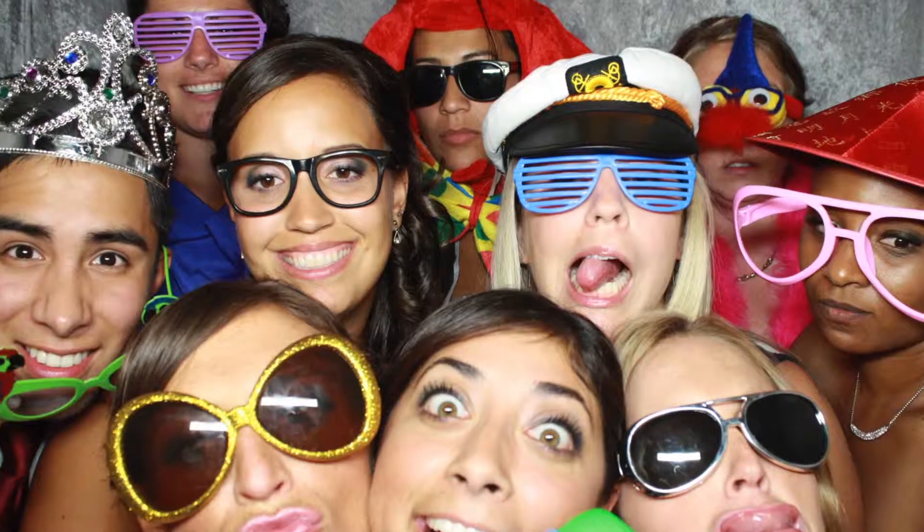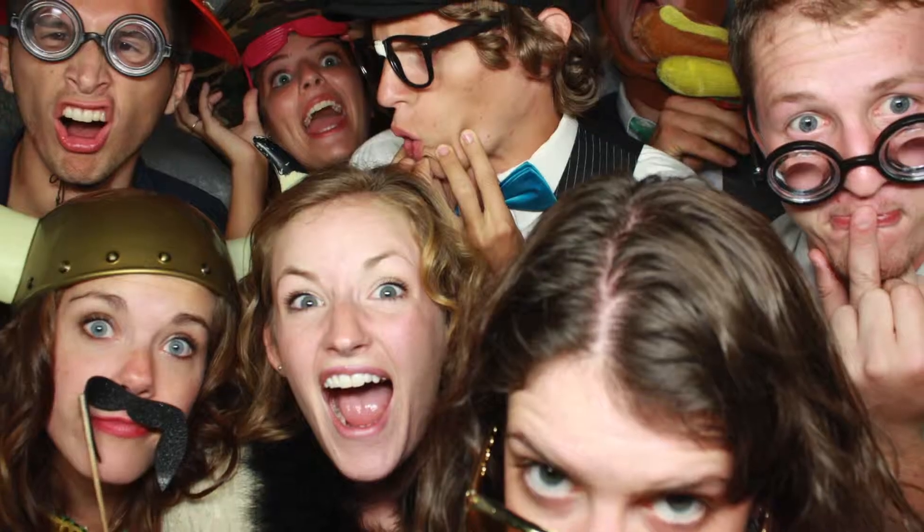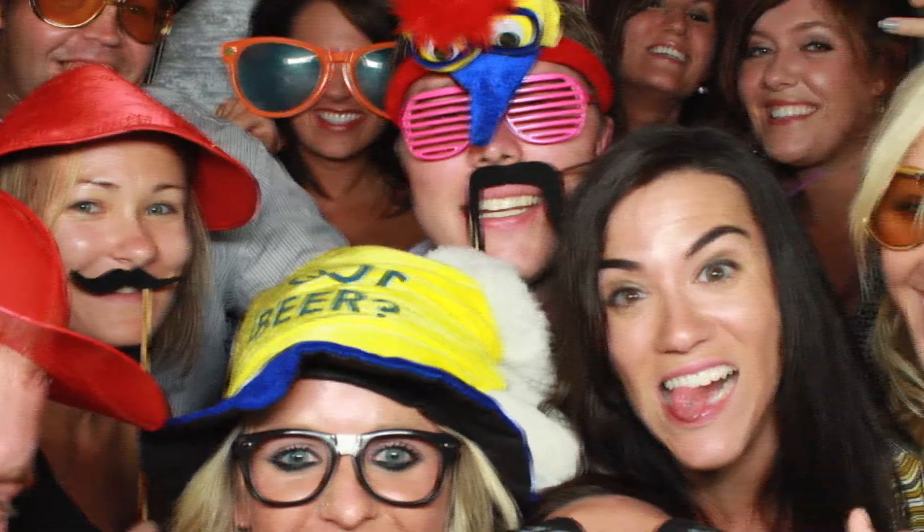Hi, I'm Andy with Photo Booth Entertainment. I wanted to take a little bit of time and tell you a little bit more about our booth. One thing that's unique about our booth is we can fit 8 to 10 people in the booth. We have gotten up to 14 people, which is hilarious to watch, but I always say comfortably we can get 8 to 10 people.